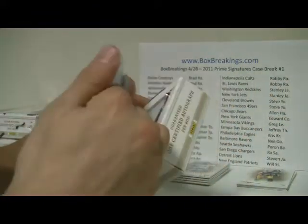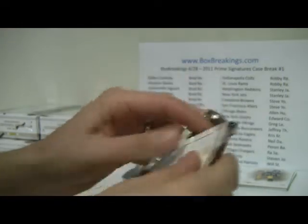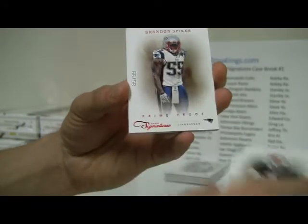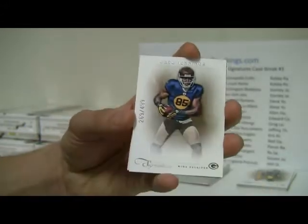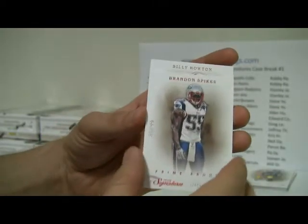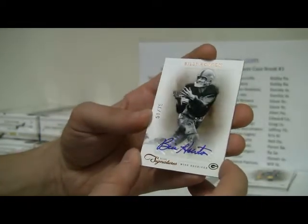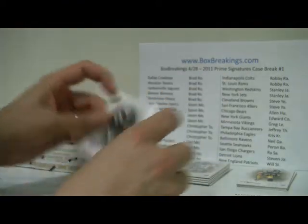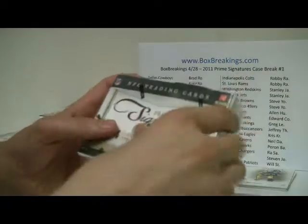Box number six of ten: we have Matt Ryan, numbered to 499, and then the Prime Proof of Brandon Spikes, to 99. And then Greg Jennings, numbered to 499. And the auto — Billy Houghton for Green Bay, number 51 of 75. And Green Bay is down here — Joel M. So we're hitting all sorts of people here, spreading it around today for once.